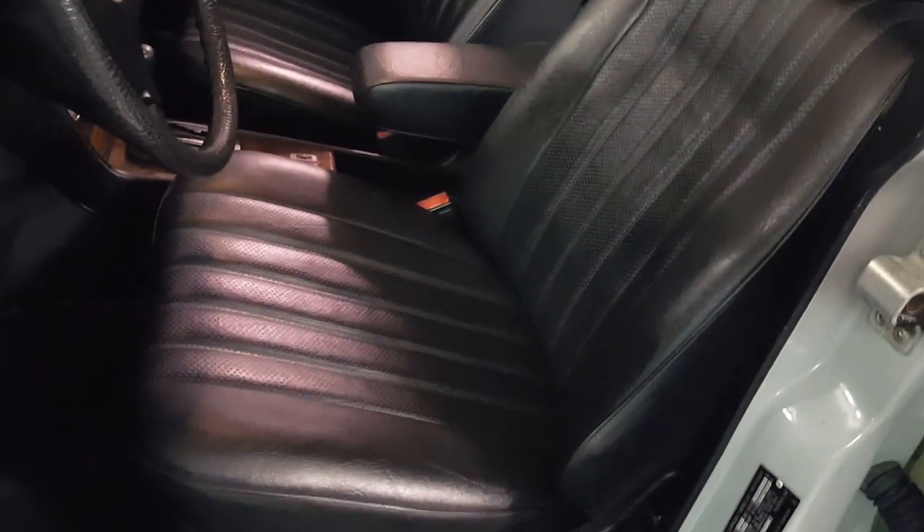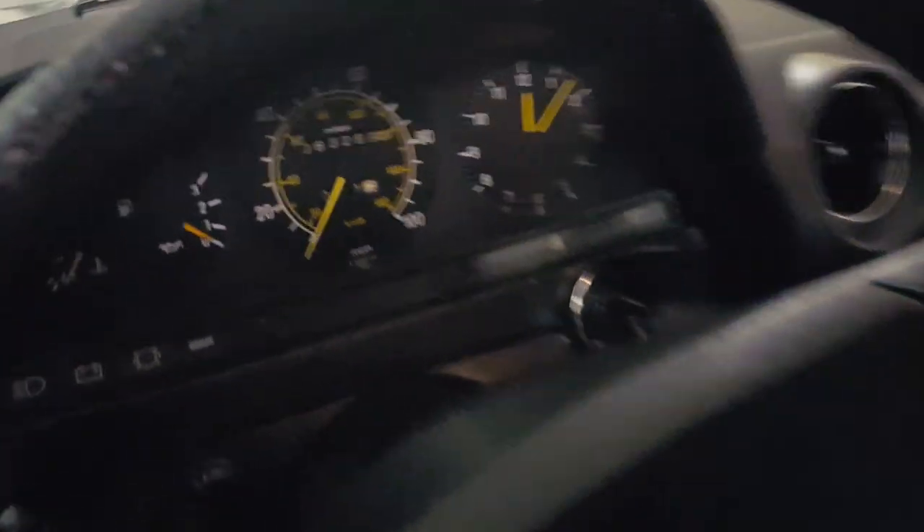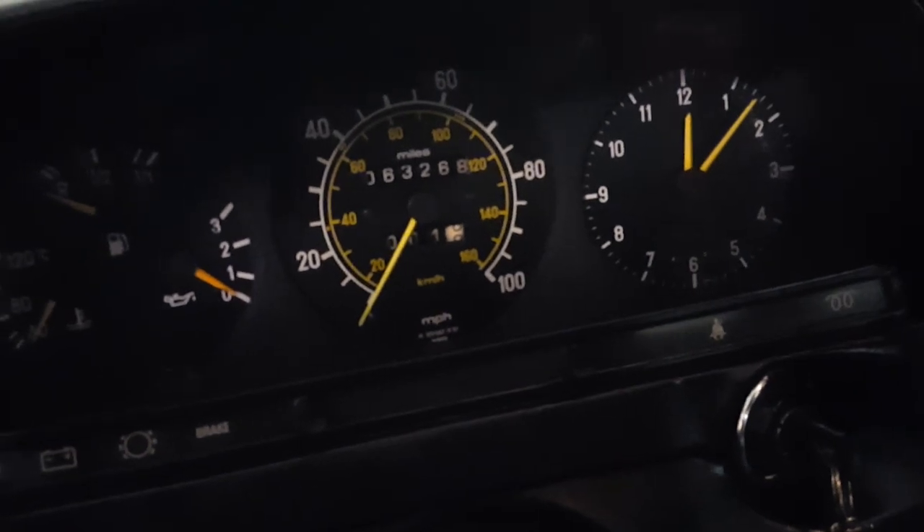Just garaged and very well taken care of. The interior is excellent. That's the Mercedes-Tex. It's all original. The wood grain is very, very nice.